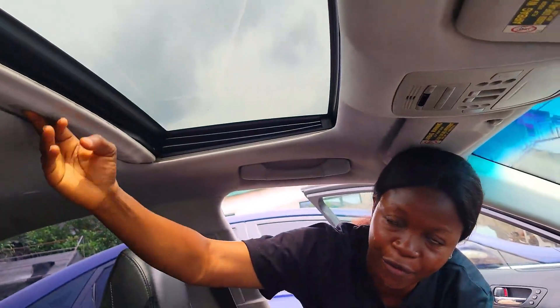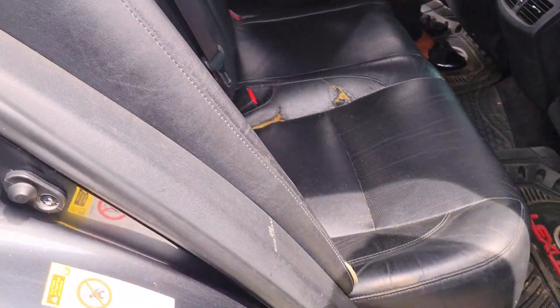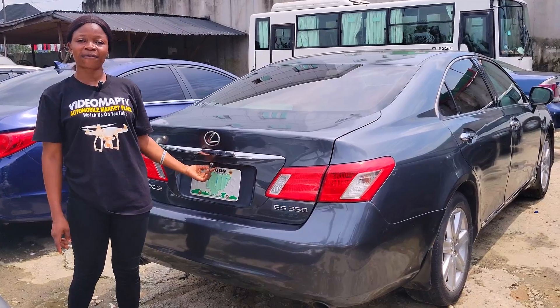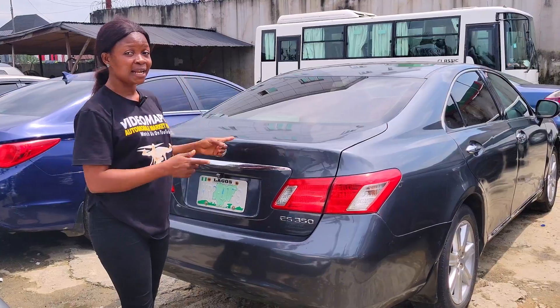This is the beautiful back seat view — it has three headrests, the seat is made of leather material. Take a look at the back AC vent. 2008 model with a reverse camera. The price is 5.7 million, slightly negotiable.